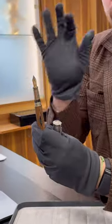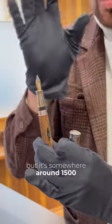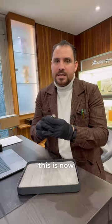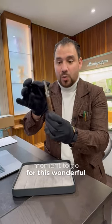This is a limited edition with an 18 karat gold nib. We don't know exactly how many pieces have been created but it's somewhere around 1500 pieces, and I can tell you this is now pretty much sold out. It's gonna be very difficult to find, so this is the moment to go for this wonderful edition.